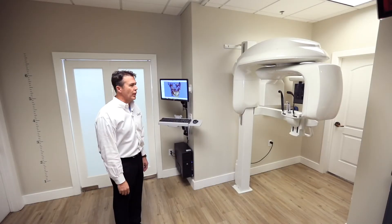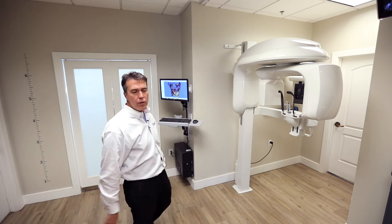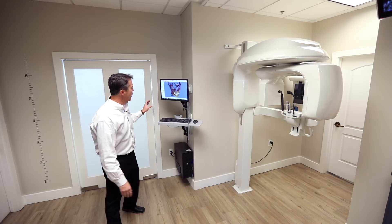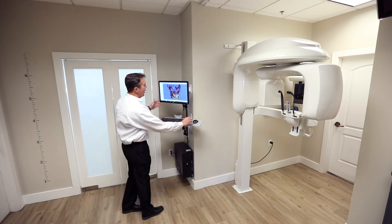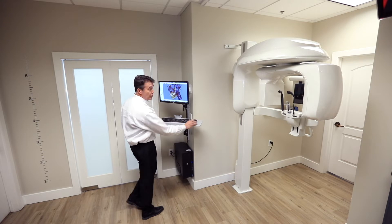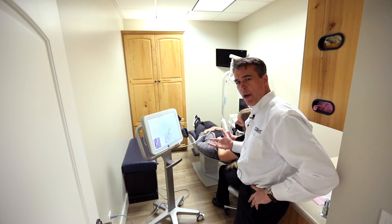This is a cool area where we do three-dimensional imaging. We take digital photos in that corner for all prospective patients, but this awesome machine allows us to capture a three-dimensional view of the head and neck. An iTero scanner is used to capture a three-dimensional model.